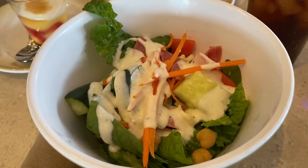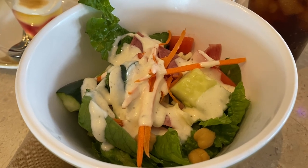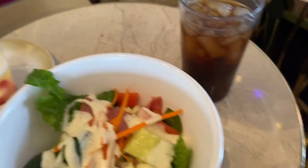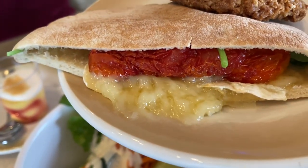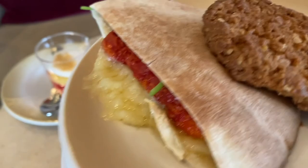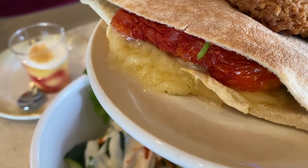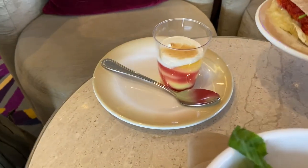I didn't realize it was this big, but I got the chopped salad. And he got the French sandwich with a coconut cookie, dried tomatoes and melted cheese, coconut cookie, and a lemon meringue.